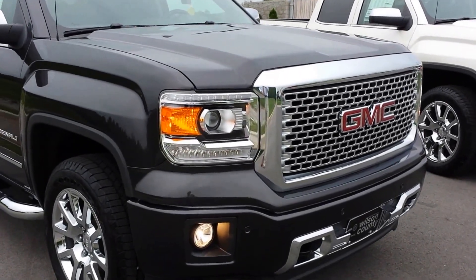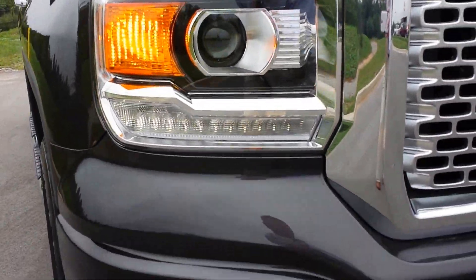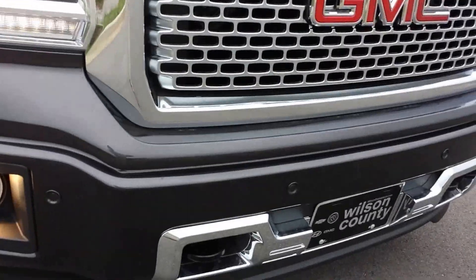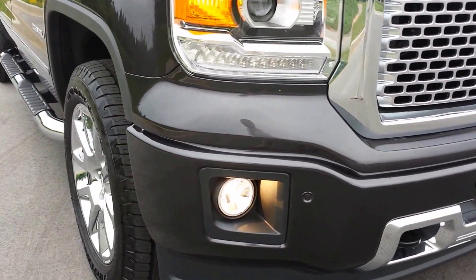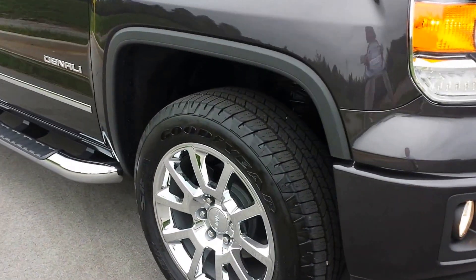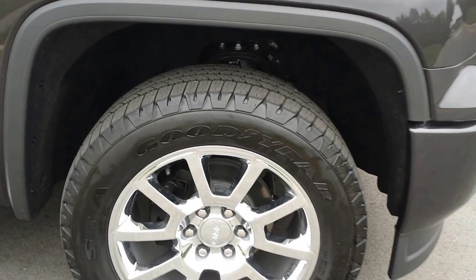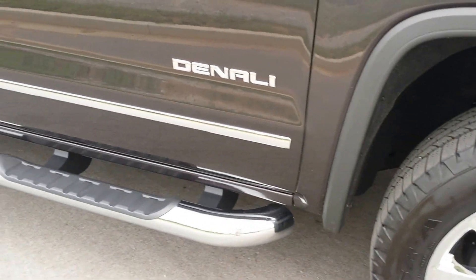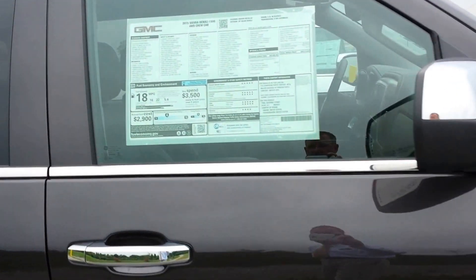We've got six more due in next week. The awesome HID headlamps, beautiful Denali grille, chrome lower accents, tow hooks. It's got the driver's alert package, park assist, 20-inch chrome wheels with upgraded all-terrain tires, 4-inch sidesteps, lots of chrome, door trim handles, mirror covers.